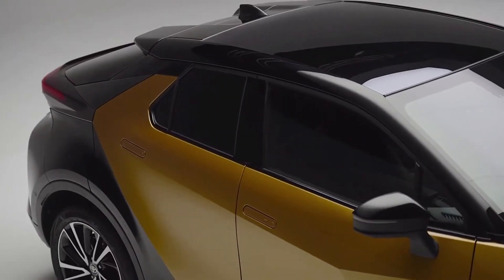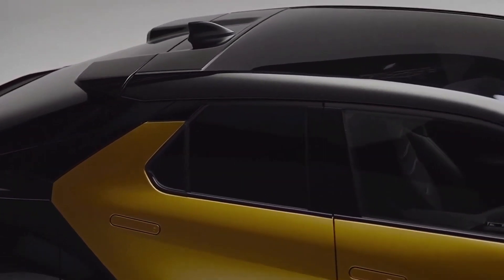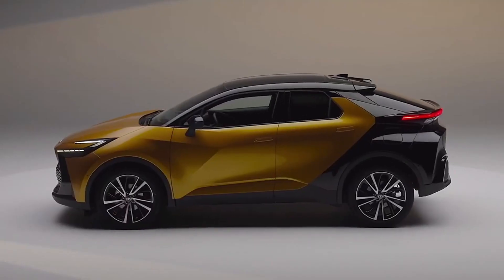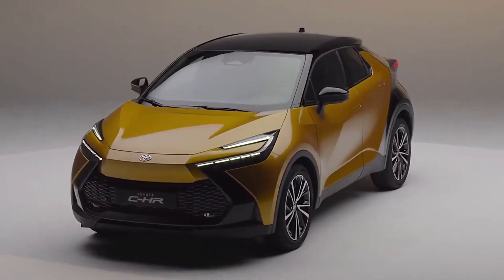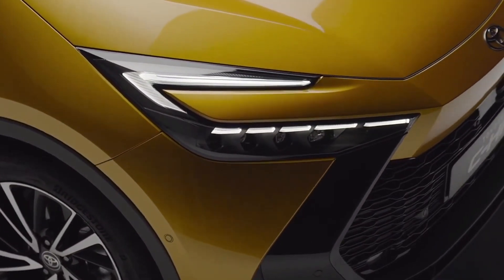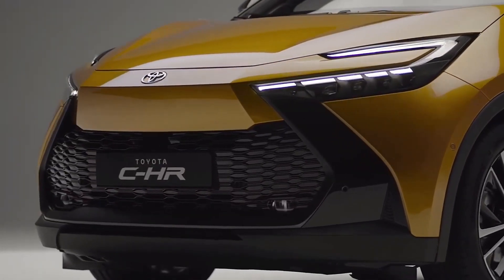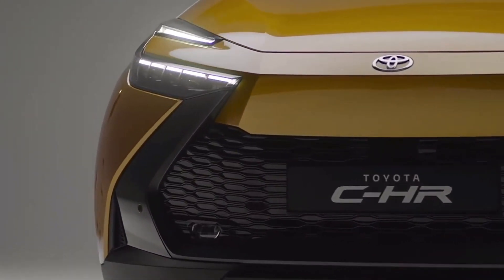How a hybrid works: the car has an internal combustion engine, a high-voltage battery, and an electric motor. In the full hybrid Toyota CH-R, the engines work alternately or together. The crossover starts on an electric motor, and then the internal combustion engine is connected to work. During braking and coasting, kinetic energy is converted into electrical energy and charges the battery. This charge is used by the electric motor, which allows the gasoline engine to rest.